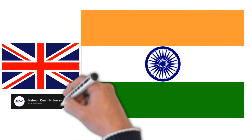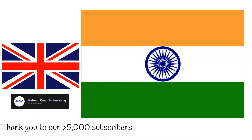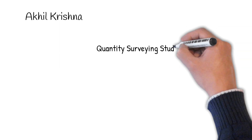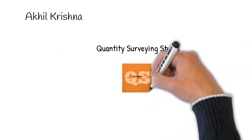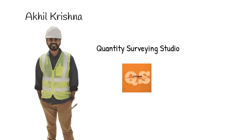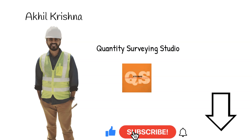But as a quantity surveying channel, we wanted to see if there were any differences relating to our profession too. Before we start, I'd like to introduce a very special guest. Akhil from the Quantity Surveying Studio has kindly agreed to join us in a Quantity Surveying comparison between the UK and India. His channel is in the description below, so whilst you click the subscribe button for us, open the description box and subscribe to the Quantity Surveying Studio also.